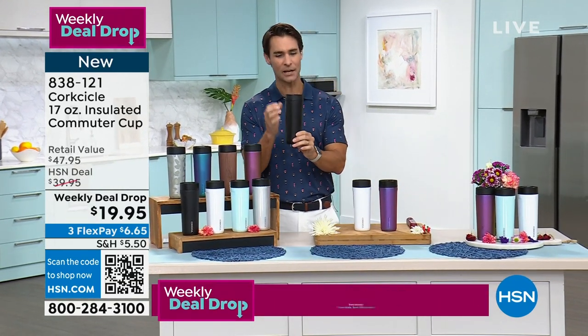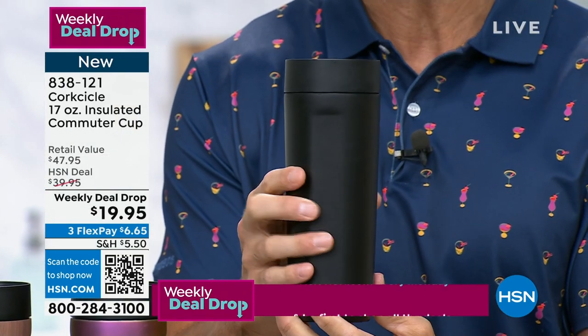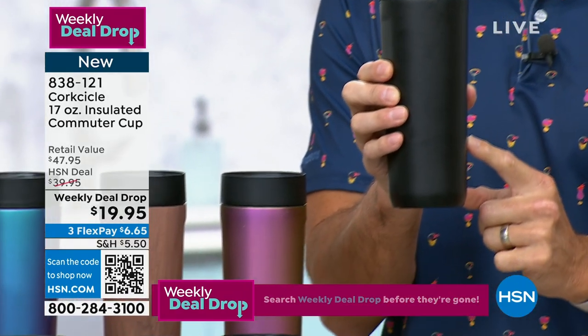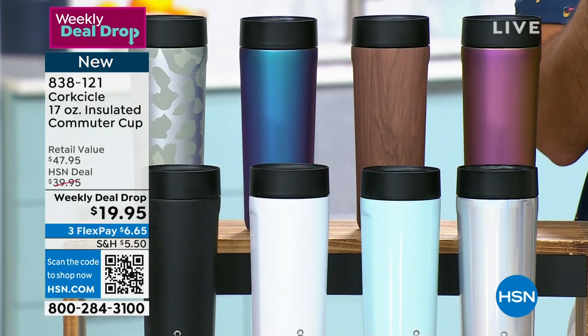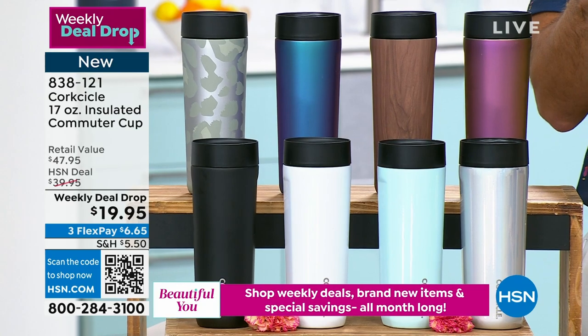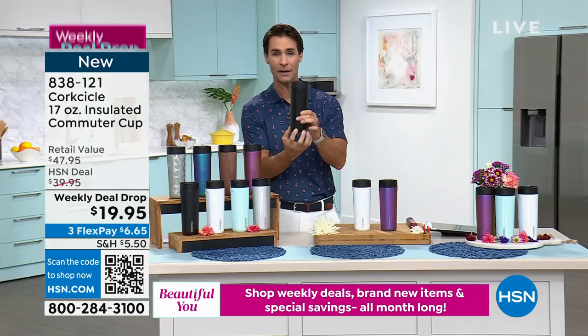Corksicle really changed the game when it comes to whether it's your hot drinks or your cold drinks. The insulation in here is so good. Your hot drinks stay hot longer, your cold drinks stay cold longer. They look great. They're the perfect slim size to fit in that cup holder in your car, in the stroller, maybe in the golf cart.